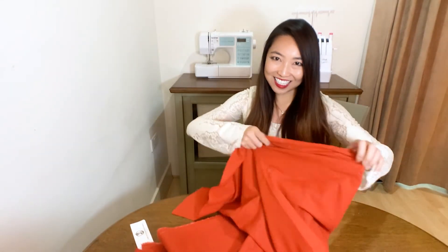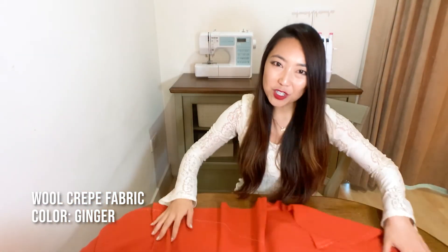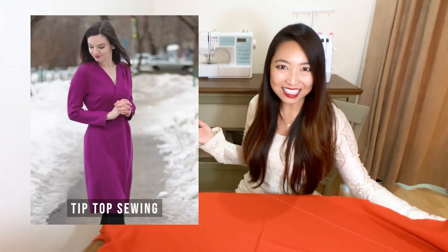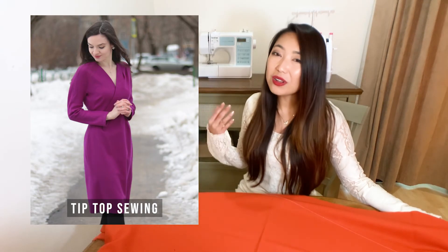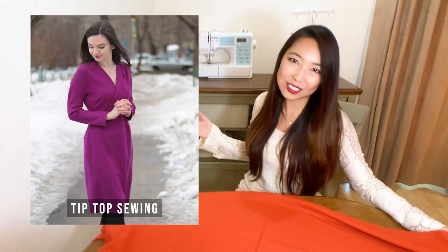The last fabric we have today is this wool crepe fabric in the color ginger, made from 100% wool. Wool fabrics have so many wonderful characteristics — most notably it retains air and warmth very well, and it's also wrinkle resistant. So if you are looking for a nice winter fabric, this is a great option. An inspiration for this fabric is this elegant winter wrap dress made by our Minerva community member Tip Top Sewing, using this fabric but in the color aubergine. I really love the wrap neckline and how well it fits, and as you can see the fabric has a really lovely soft drape too.